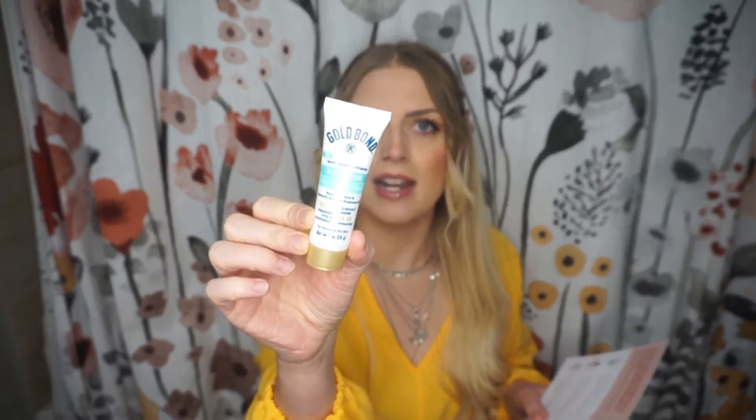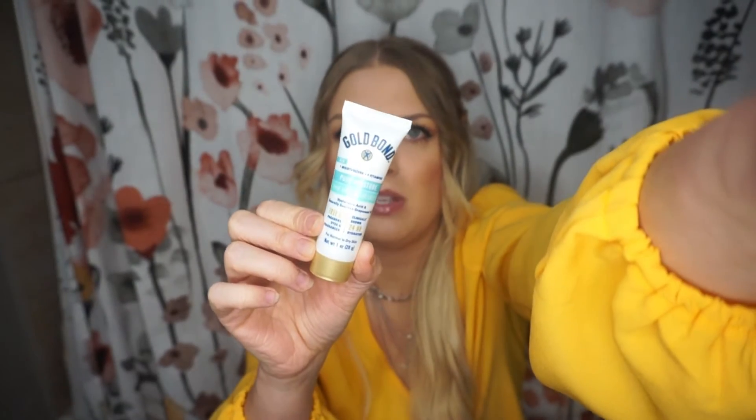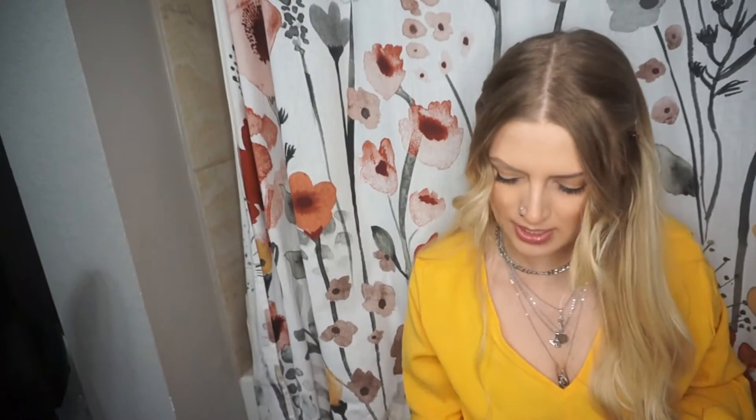It has hyaluronic acid and grape seed oil. That's pretty cool that a drugstore product like this has hyaluronic acid. I think hyaluronic acid is actually pretty inexpensive if you buy it on your own, but I feel like it's typically associated with more higher-end skincare. So it's nice to see it in a drugstore product like this. This is a nice little sample.